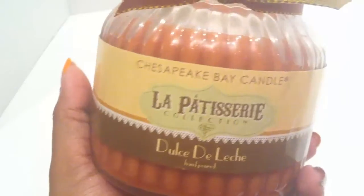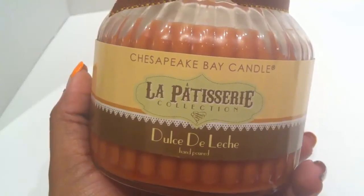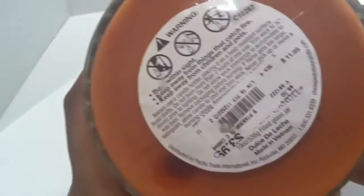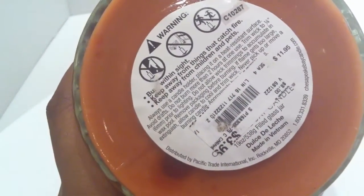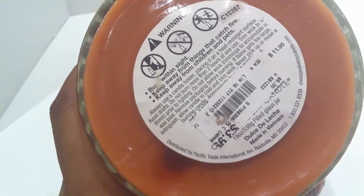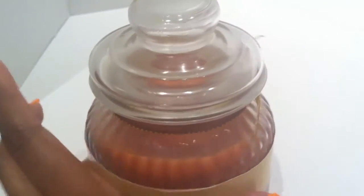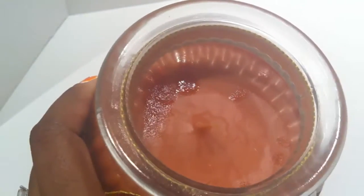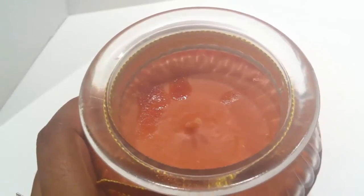Also from Chesapeake Bay Candles, the La Patisserie collection, is this Booster de Leche scented candle. It actually has the original price on the bottom — $11.95 — and it clearance down to $3.99. This is a 19-ounce jar. I really like these jar candles with lids because I like to put spice mixes or other things in them after the candle is gone. This one has just one wick and it does have a nice caramelized sugar scent.